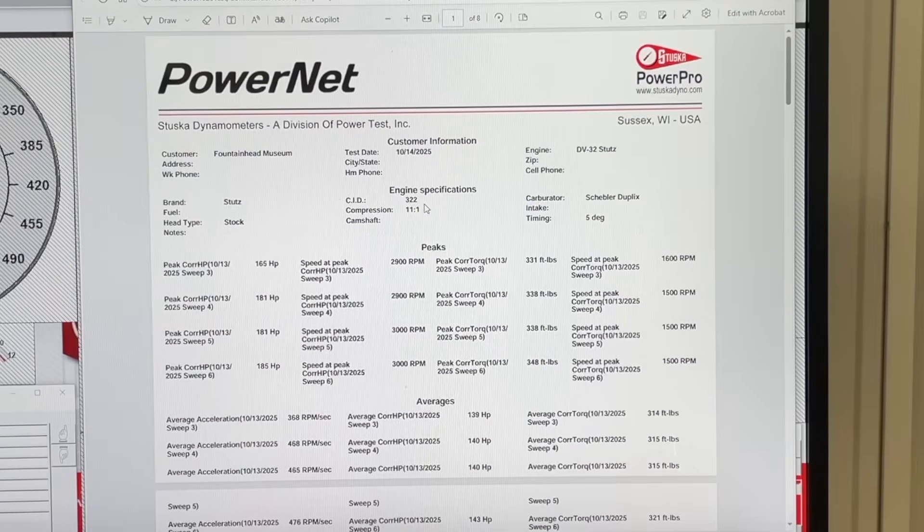This is a 322 cubic inch engine, whereas the Duesenberg, remember, is 420. So this engine has a whole lot less cubic inches, but more compression and really does very well compared to the dual overhead cam Model J Duesenberg. This first page gives you all of your peak readings. On this pull it was 165; after tuning we got up to 181. Things settled out, and the more we ran it, the more it kept going up. It topped out at about 185 horsepower. It'll tell you your peak RPM and what your peak torque is.